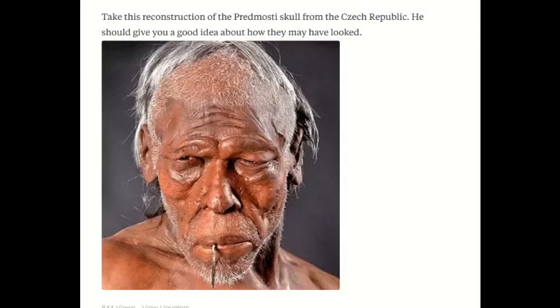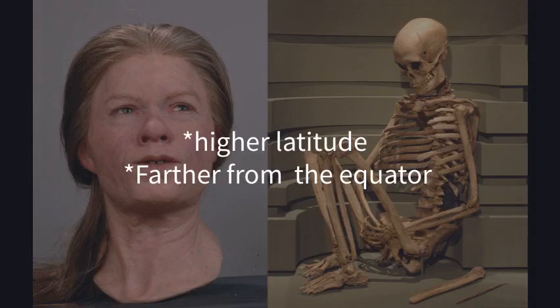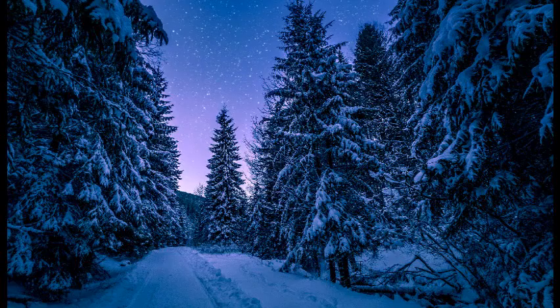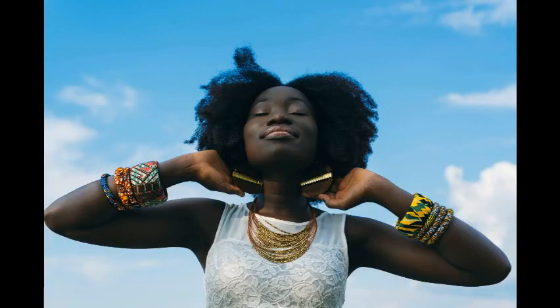The fair skin genes are adaptations for living in a cold climate such as Europe. It is beneficial to have fairer skin because you can absorb more sunlight to produce vitamin D, which we all know is essential. If you live closer to the equator and the tropics, it's more beneficial to have darker pigmentation because it protects from the ultraviolet radiation.